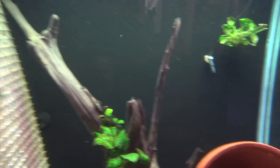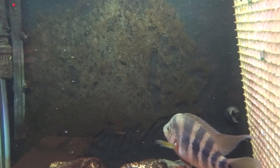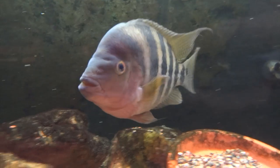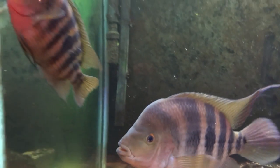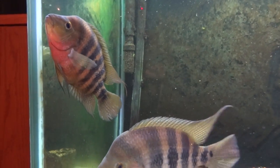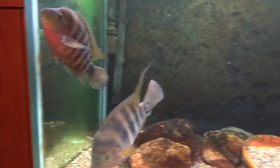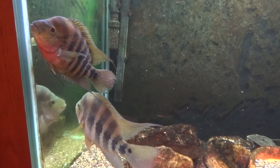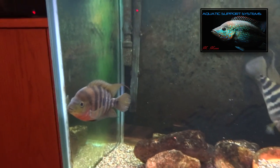And now the Pleco just made it under and started cleaning up this side of the tank. Look at all the algae here — no algae over here basically. Look at all the algae here, no algae over here.